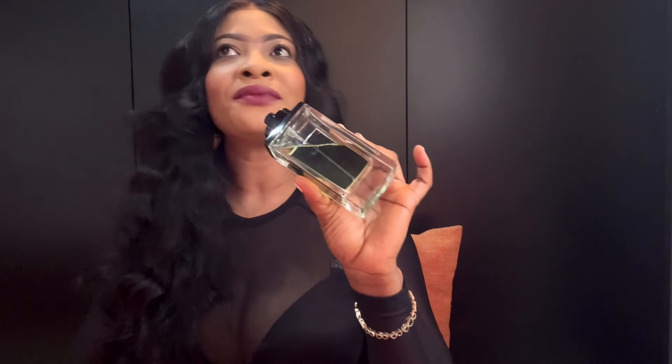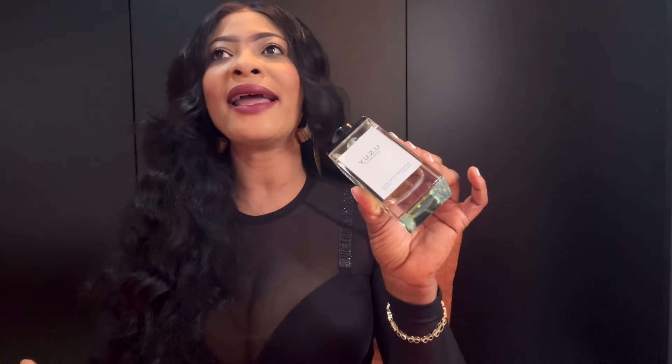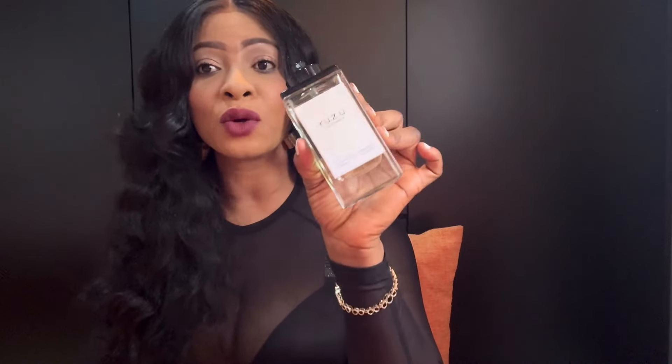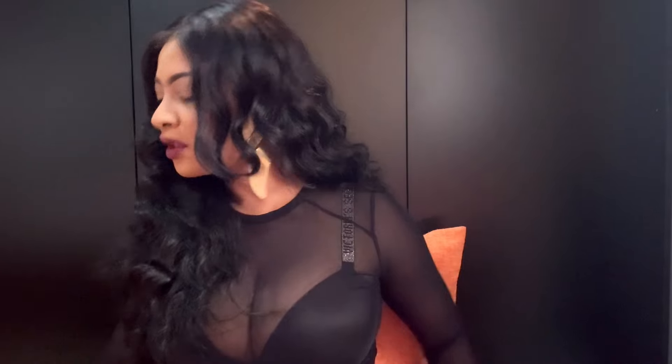It gives me juniper berry vibes and it also gives me something like Michele's Gin & Tonic — it's identical in that way. Light, watery, refreshing with some green herbal feel to it. That is Yuzu from Fragrance World, highly recommended. If I do a summer recommendations video this is definitely going to be part of the list. That is all I have for my Life After Maceration update. I hope this video found you well — please give it a thumbs up and I hope to see you in my next one. Take care, bye bye.